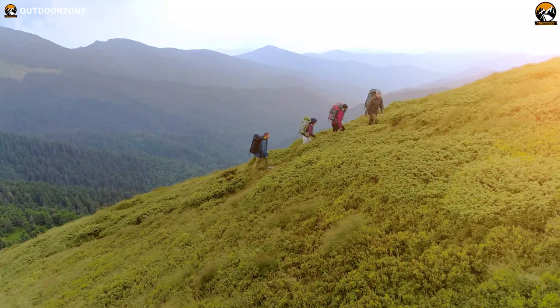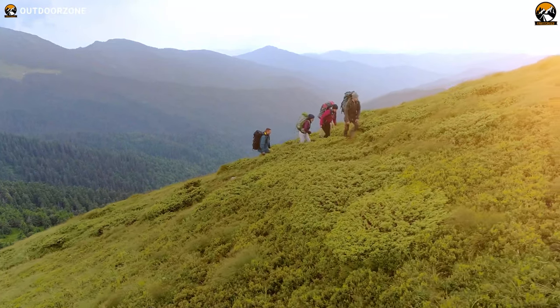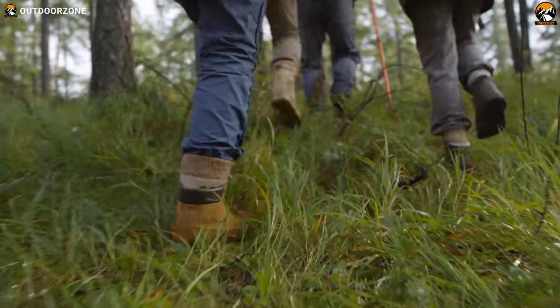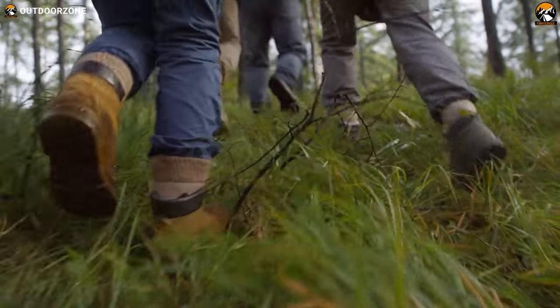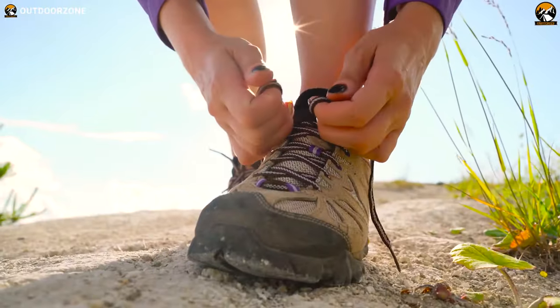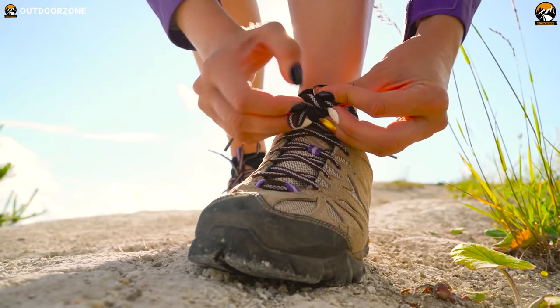People love hiking so much as this popular outdoor activity enables them to get close to Mother Nature. But no one can experience a comfortable hike if they're not careful about their footwear. Quality footwear will decide how relaxing your trek will be. Therefore, selecting an appropriate pair of hiking shoes is essential.